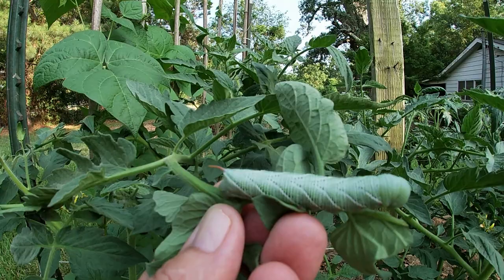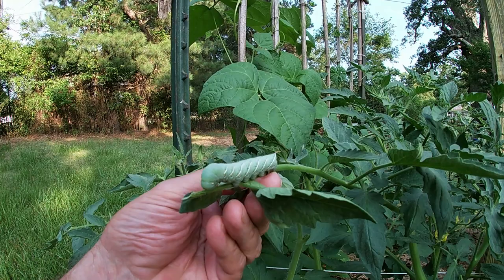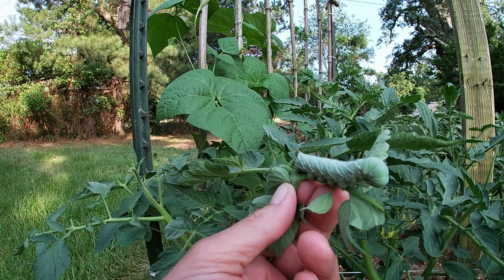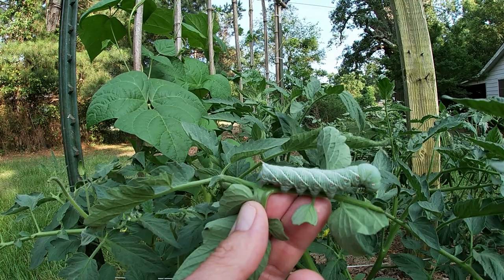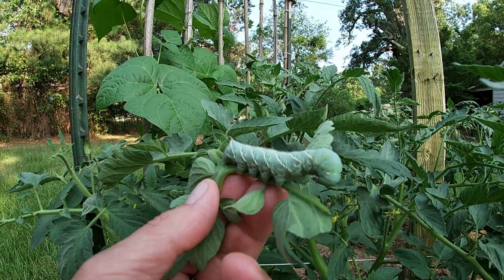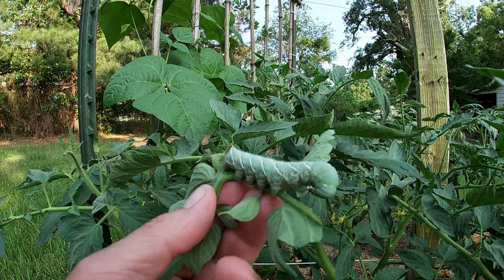I'm thinking where there's one there's others. But unique and quite beautiful as they may be, he has to come to a certain end. That's what you're looking for when you start seeing evidence of your leaves and blossoms being munched on. I saw that this morning and I looked, but the sun was already starting to blaze and I couldn't find them, but I said I'd keep looking. And now I found him — and he's got to go.